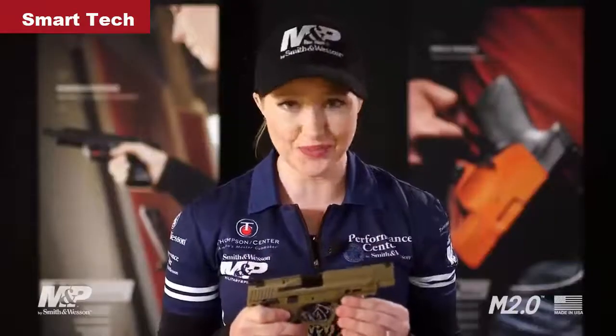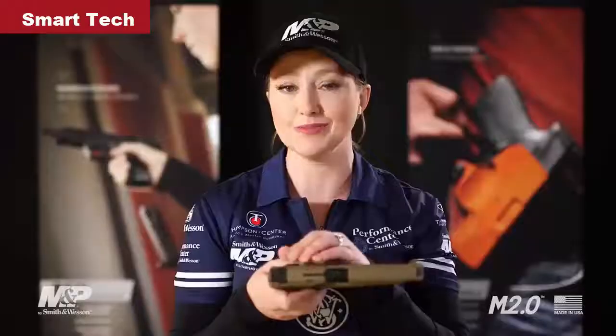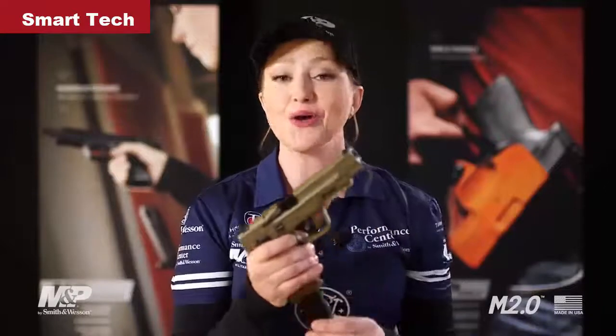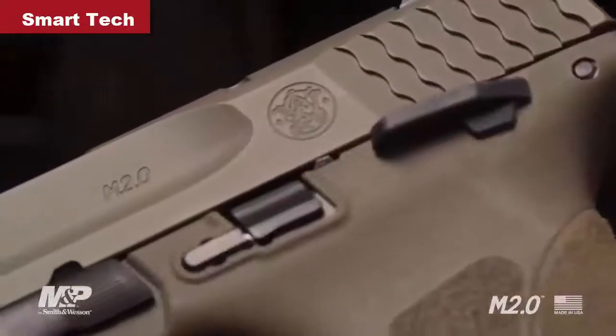There's a lot you'll recognize and appreciate from the original. First, let's start with the trigger guard. We've kept the geometry the same so that you'll have compatibility with many M&P holsters. We've also kept the sight dovetail cuts the same so you can use your favorite sights. Original magazines are interchangeable and compatible with both newer and older models. And of course, the ergonomic design and reliability you've come to expect from the M&P is in this model as well.